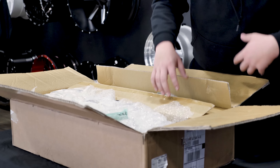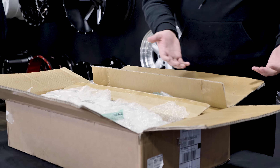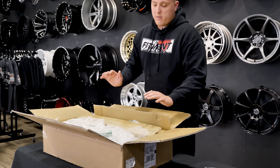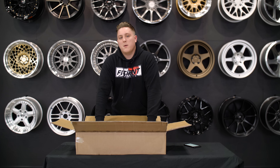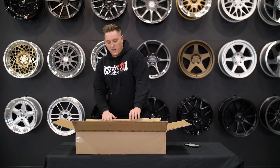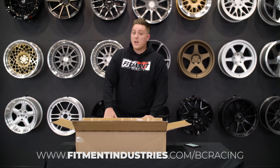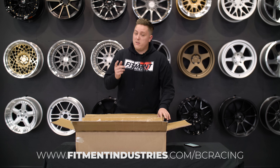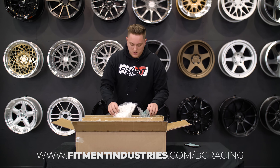One of the other questions that we get asked a lot is, you guys have Tein, you have Eibach, you have Airlift, you have Accuair, you have KW — why do you not have BC Racing coilovers? Good news: by the time you're seeing this video, we do have BC Racing on our site. So head on over to fitmentindustries.com if you're already looking at getting a set of BC Racing coilovers, and if not, stick around for the rest of the video because we're gonna talk about it a lot more.